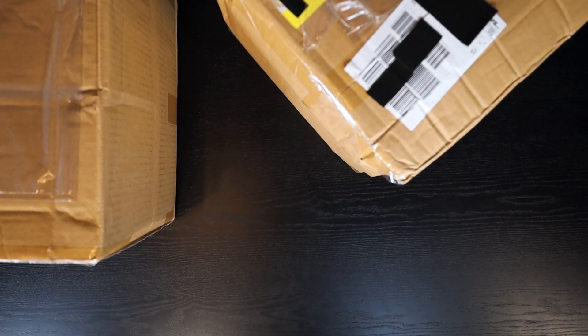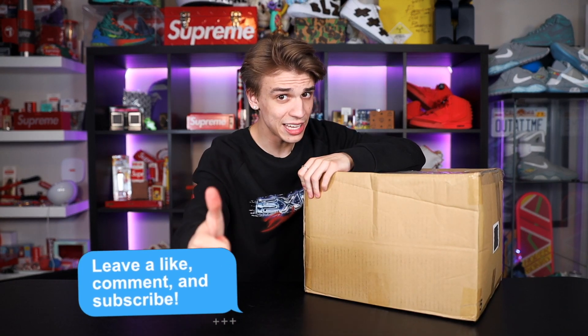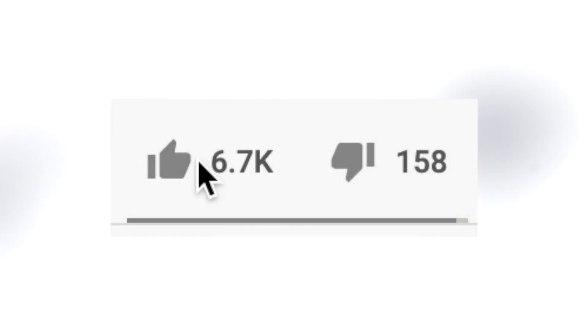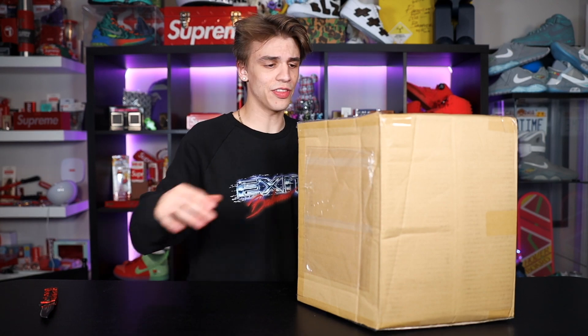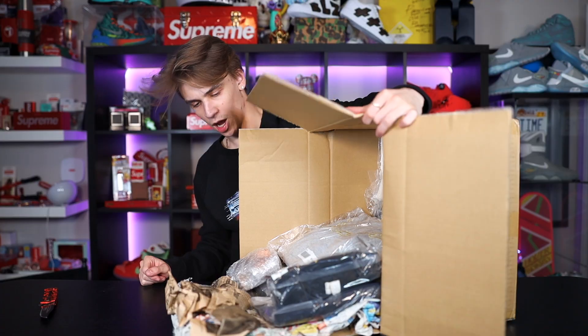These overseas mystery boxes contain goods from the brands BAPE and Supreme. This is a pretty hefty amount — a value of around five thousand dollars. I paid just about three thousand, so we should see some good return if this is true. I'm gonna open them up one by one. If you guys are new, consider dropping a subscribe and liking this video. I'll be doing a giveaway at the end so watch the whole video. Let's crack open this first package.